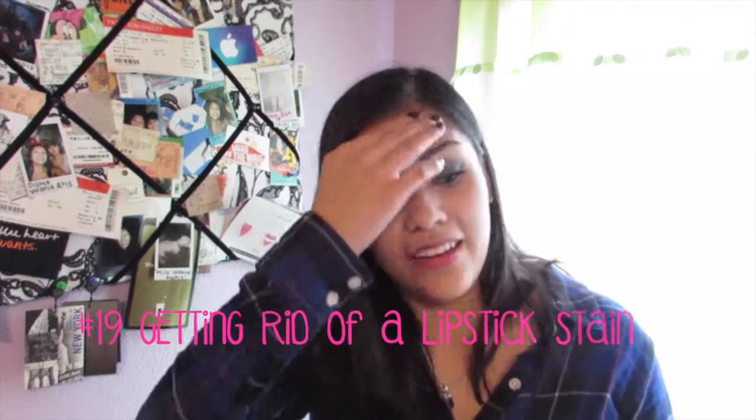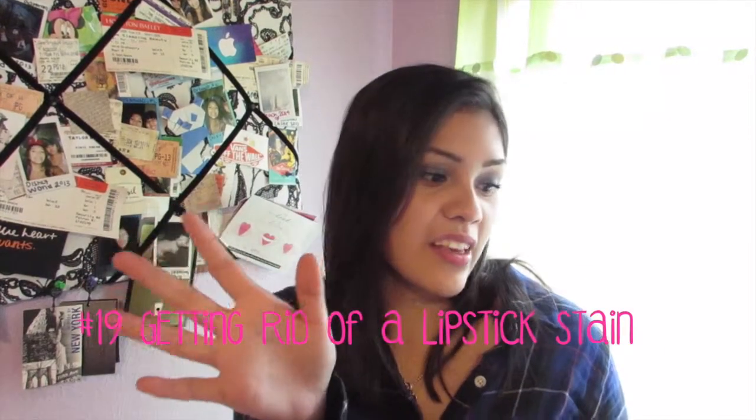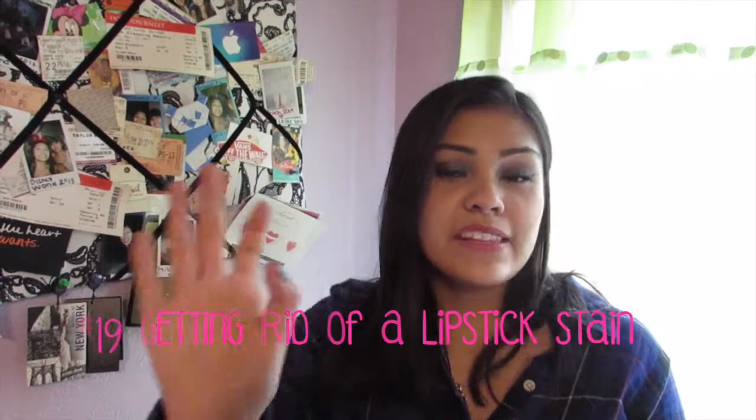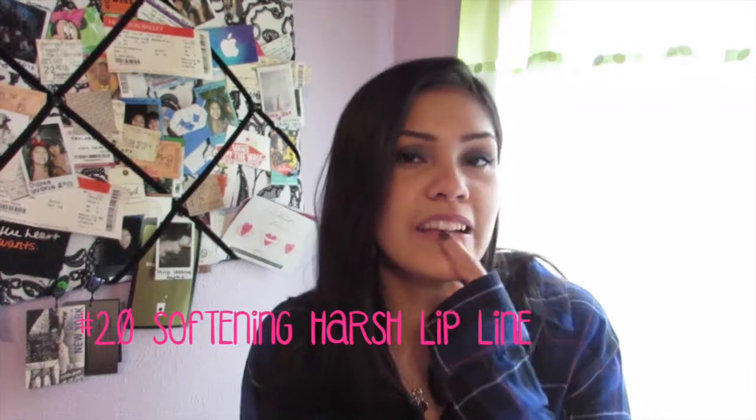Number 19 is use a hairspray to remove a lipstick stain. All you have to do is make sure it's not dry clean only or anything like that. Spray your lipstick stain with hairspray and let it sit for a few minutes, and then dab the stain, and then toss it in the washer.